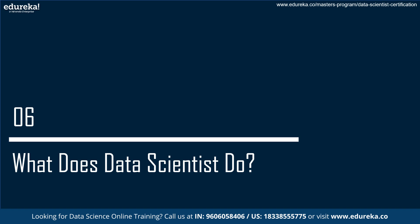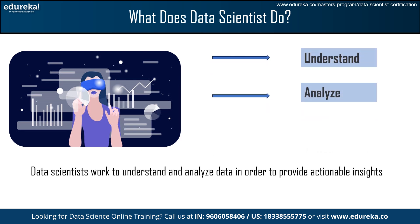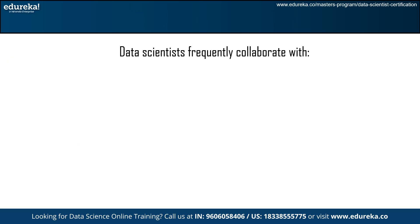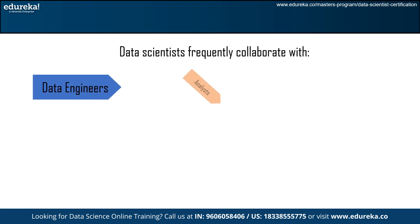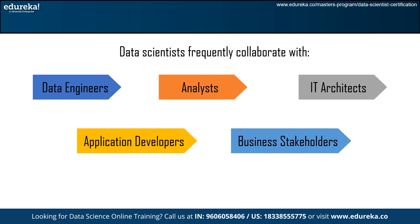Now we will understand what data scientists do. Essentially, data scientists work to understand and analyze data in order to provide actionable insights. In a business setting, they collaborate across multiple teams to lay the groundwork for robust analytics. Therefore, data scientists frequently collaborate with data engineers, analysts, IT architects, application developers, and business stakeholders.